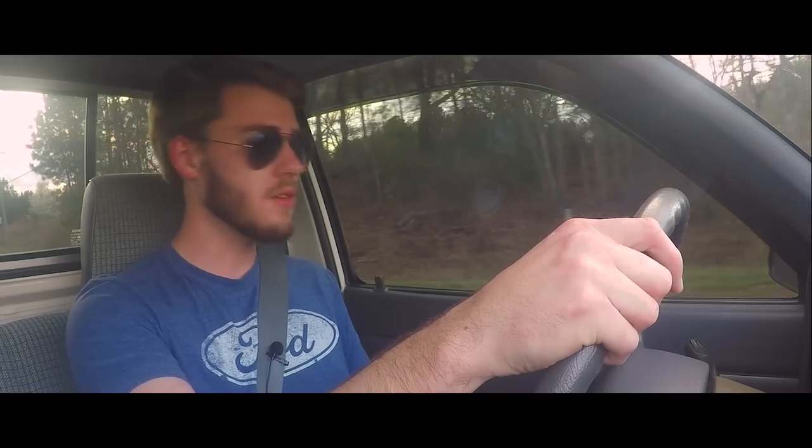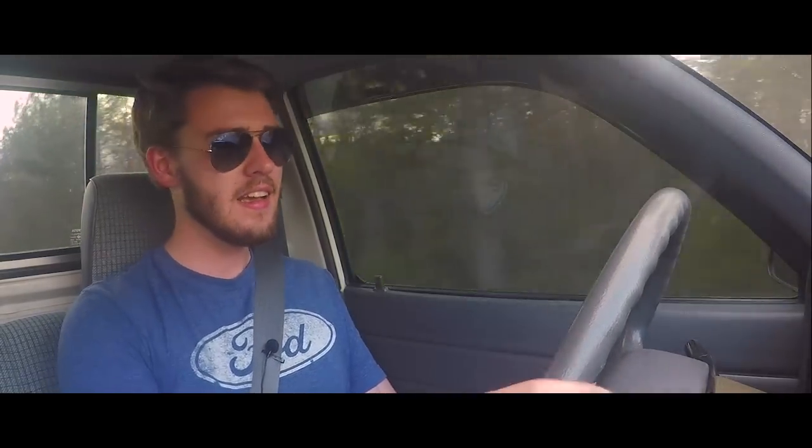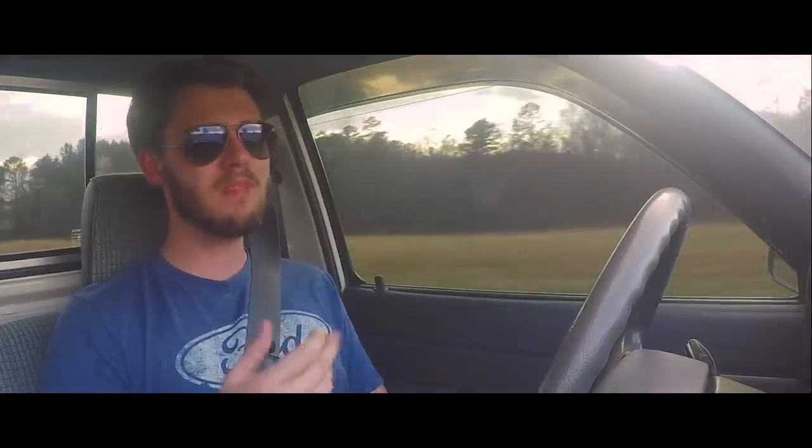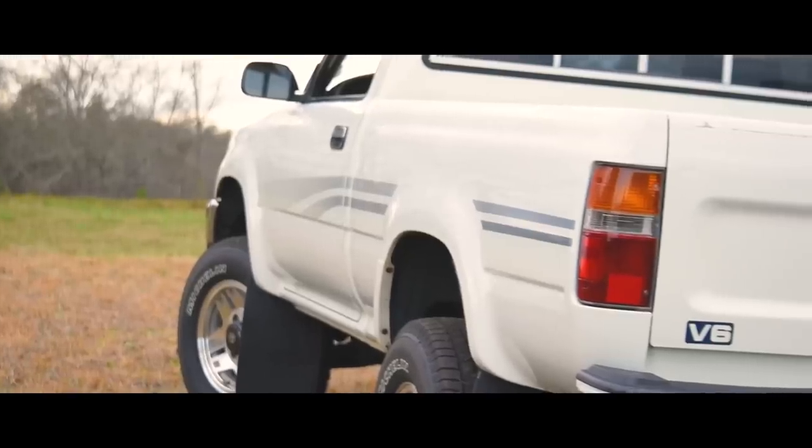This truck has been in Dylan's family for its entire life, so it's really a part of the family. And I feel like that's kind of what a Toyota truck becomes, regardless of the story behind it — because they're just workhorses. They're meant to just be used, and that's what these trucks are great for.